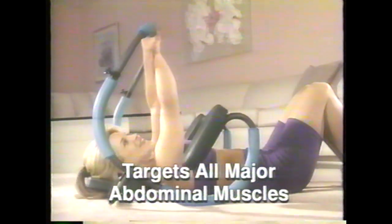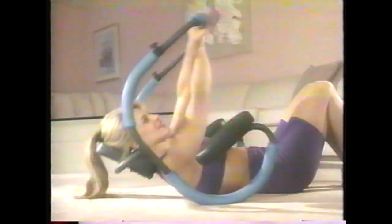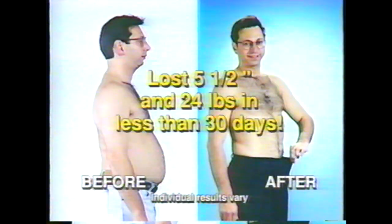The Ab Sculptor supports your head and neck as it targets your upper, middle, and lower abdominals. With the Ab Sculptor system, you'll firm and flatten your stomach in weeks, not months. We guarantee it.